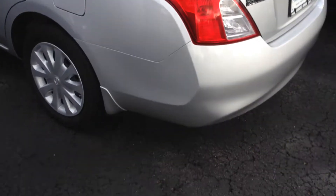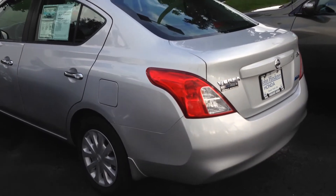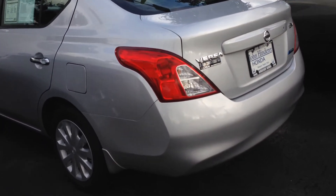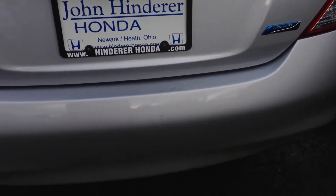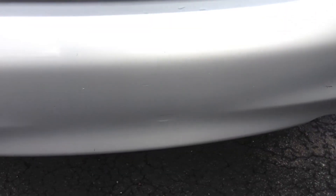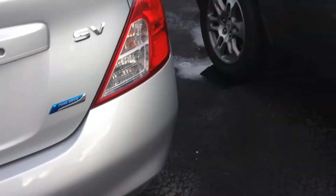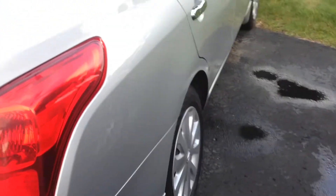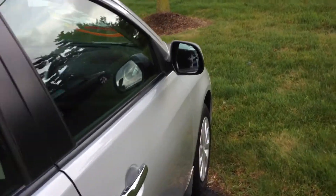Coming around the back here, I'm just looking for major door dings, scratches, dents, things like that that I can point out to you. There are a couple small little scuffs on the bumper there — nothing major, very minor scuffs. What you would expect on a 2012 used vehicle.